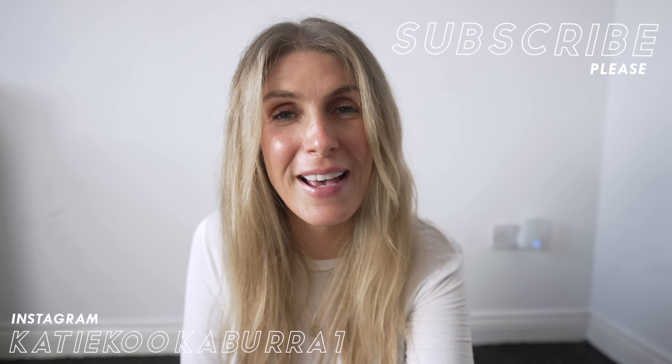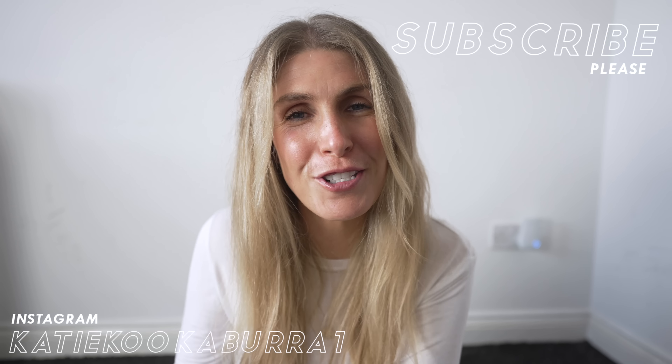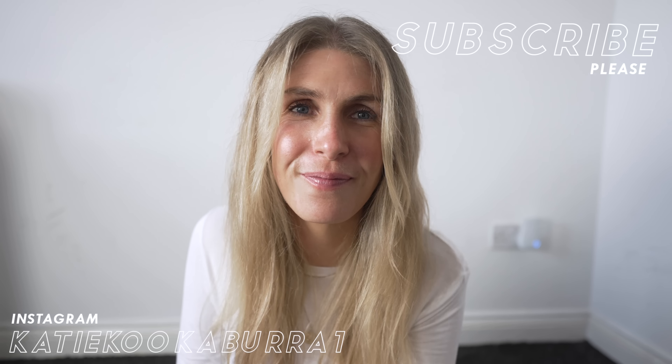I want to hear what your best value for money cycling items are in the comments — see if there's any that I've missed. Thank you so much for watching and I'll see you all next video. Goodbye.